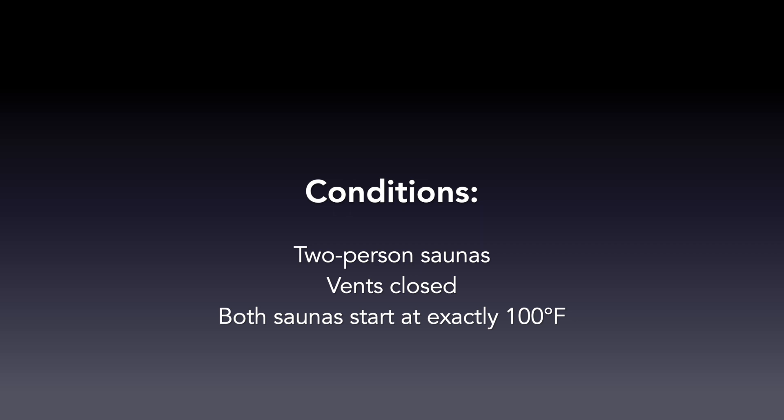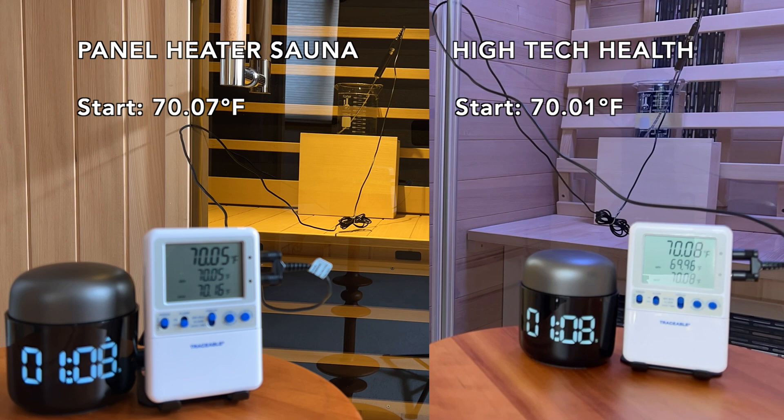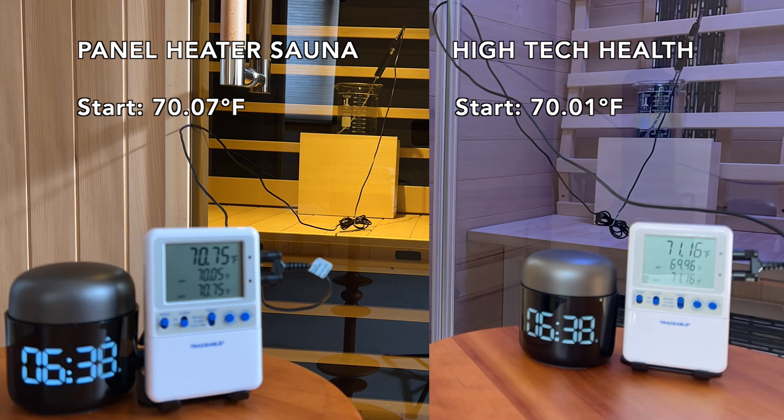In this experiment, we are comparing the temperature increase of two beakers of equal volumes of water. Both are placed at the backrest and start from the same temperature. One beaker is in the Hitek Health transcend two-person sauna, and the other is in a carbon panel heater two-person sauna.